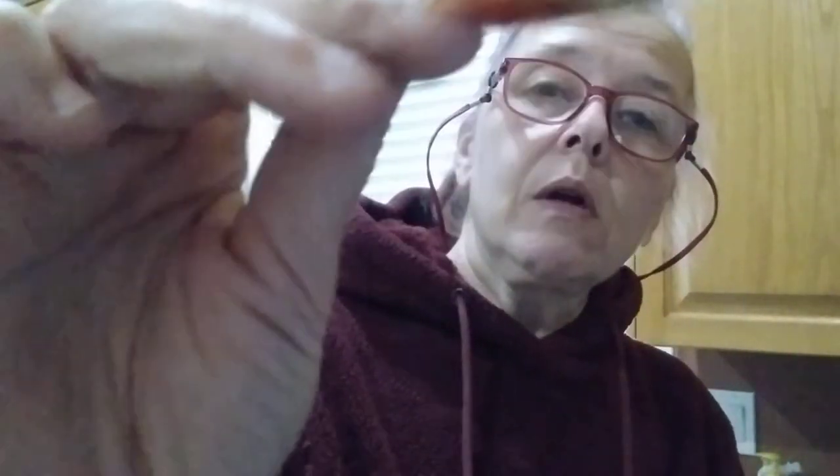The last thing is this little biscuit wafer item — I'm not sure what it is, but we will try that on another video because I've got to finish dinner. Potatoes are cooking, I've got to get the roast beef on.